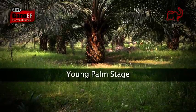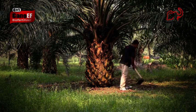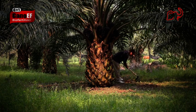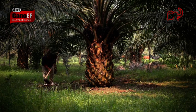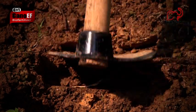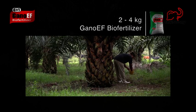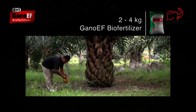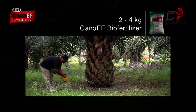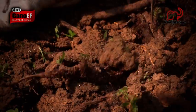It's easy to protect a young palm with Gano-EF. Shovel 4 to 6 holes around the palm. Pour 2 to 4 kilograms of Gano-EF into the 4 to 6 holes, making sure the Gano-EF contacts the roots. Fill the holes with soil.